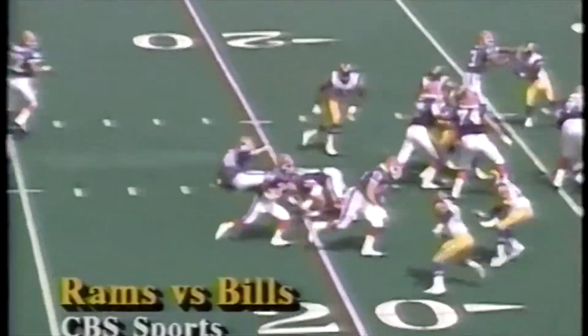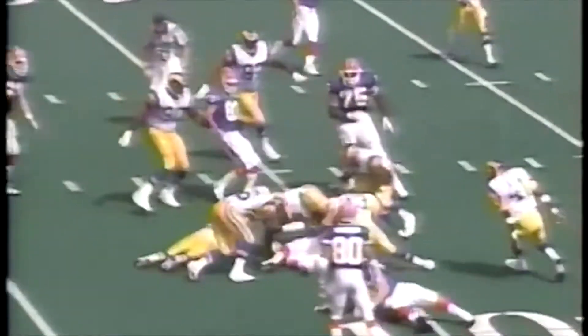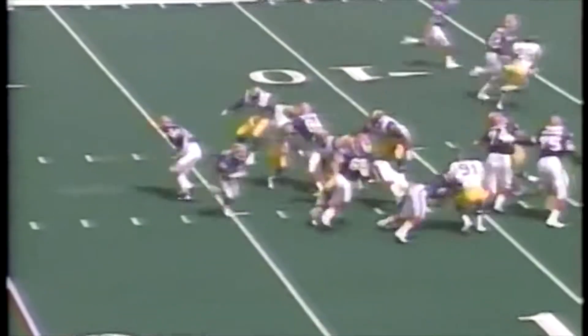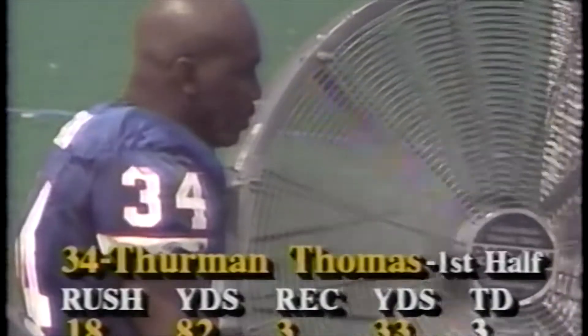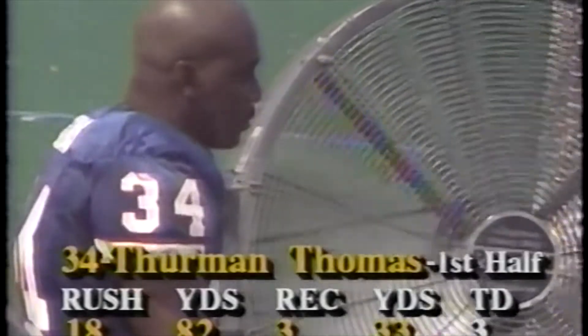First quarter — sweeps around right in, eight yards. Thurman Thomas goes right again, down to the one-yard line. Thurman finishes off the drive — one-yard touchdown, second of the day. 14-0 Bills. Look at the cut that he makes right there — I think he's the only one in the league who can do that. First half: 82 yards rushing, 33 yards receiving, three touchdowns — that's the first half.